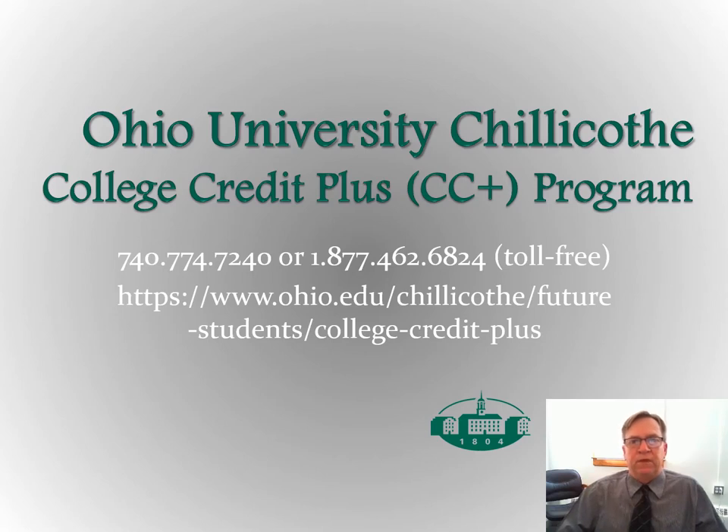Hello everyone. My name is John Fisher. I'm Director of Student Services at Ohio University Chillicothe, and the purpose of this presentation is to give you a brief overview of the College Credit Plus program in the state of Ohio in general, and the College Credit Plus program at Ohio University Chillicothe more specifically. Hopefully this presentation should serve as your information night for College Credit Plus.